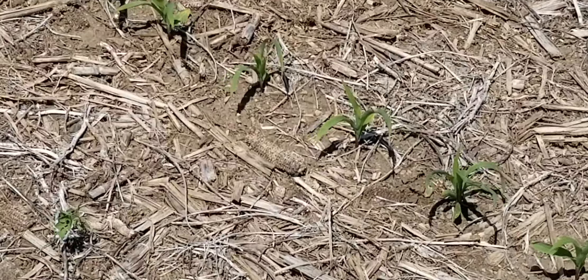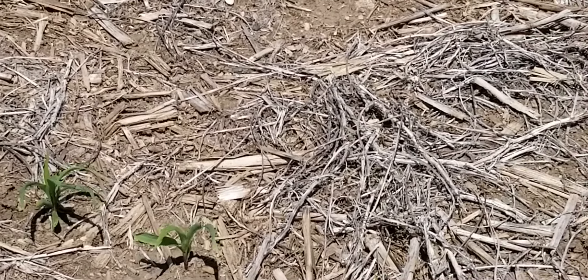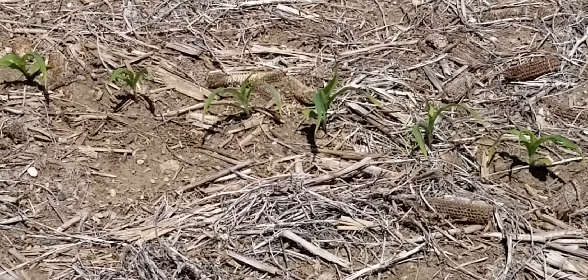Yesterday it was about 84 degrees, and that changed things just in one day. Some of the emergence that was kind of underneath the residue — it was all there — and now it's all starting to catch up.